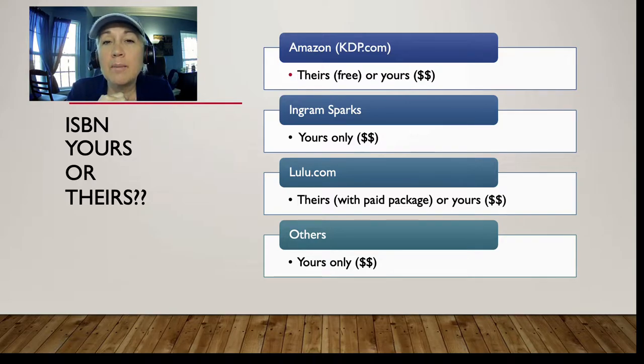Lulu.com is the third largest self-publishing site but they are a hybrid — they will assign you an ISBN number that won't look like an Amazon ISBN. It is purchased through them with a paid package, which means they become the publisher. You are a self-published author, but they own rights to the ISBN number. So again, read your contract. With other hybrid platforms, they charge a fee and it's in your contract that they own the rights to the distribution of your book.